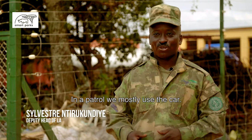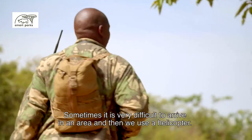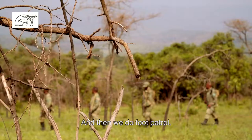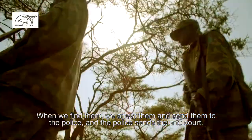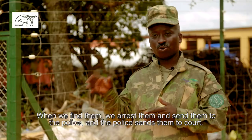In the patrol, we use the car. Sometimes we use the helicopter to reach areas that are very difficult to access. And we do foot patrol as well. When we find the poachers, we arrest them, send them to the police, and the police send them to the court.